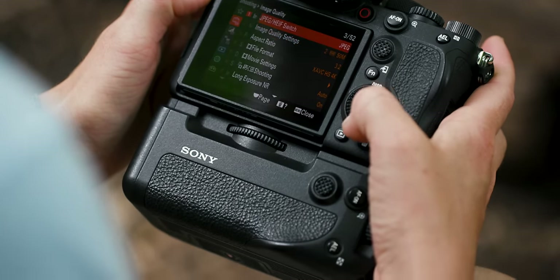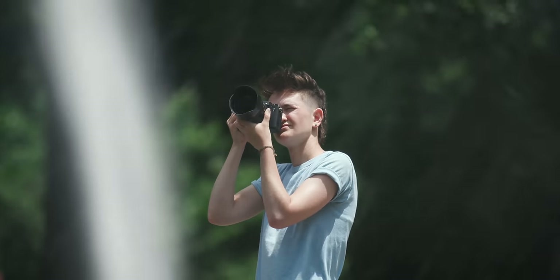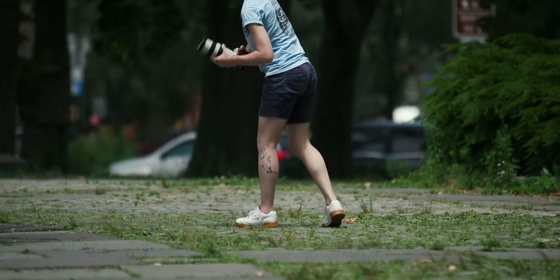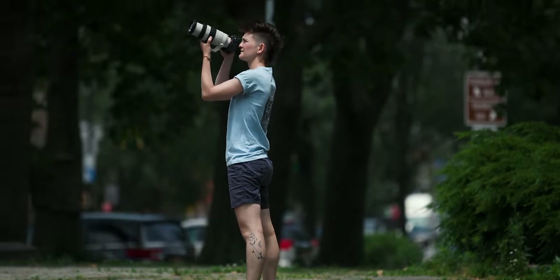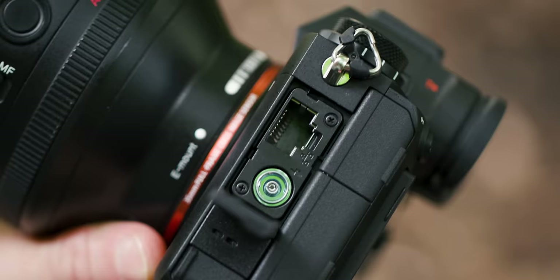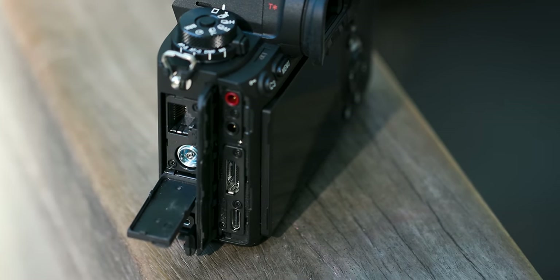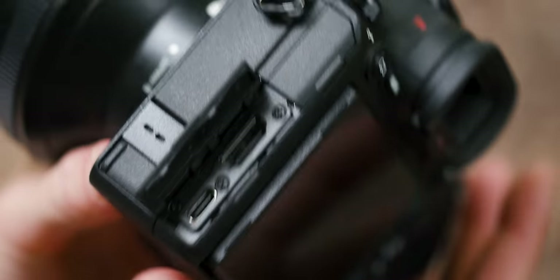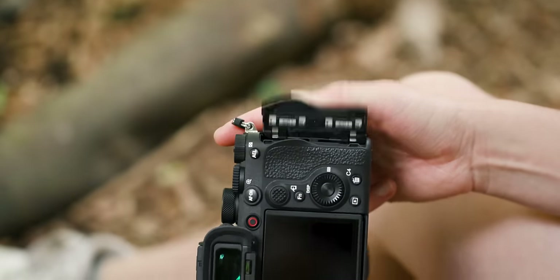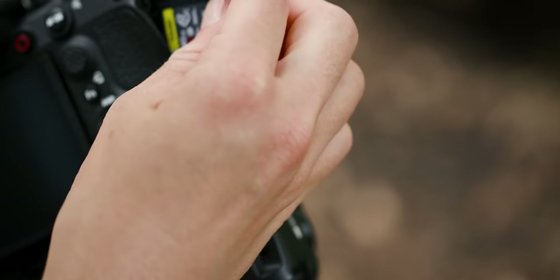It also uses the same Sony NP-FZ100 batteries that much of the latter half of the Alpha line uses. With my A7C, I can get well through a day of shooting both photo and video with one of these batteries, but with the A1, I was really only averaging about half a day of use, and that's with mostly just photo use. There are a plethora of ports on the left side of the camera, including an ethernet port and a full-size HDMI, all covered by solid-feeling plastic doors that close with a very nice click. On the right side is a dual SD card slot that supports either SD or CF Express Type A cards.